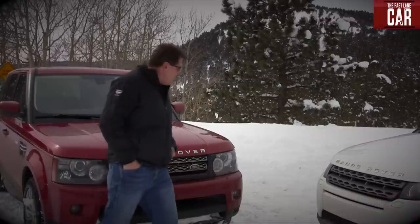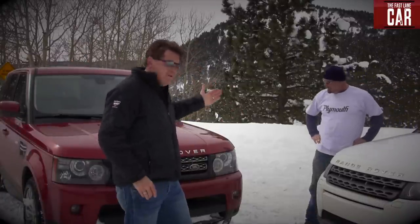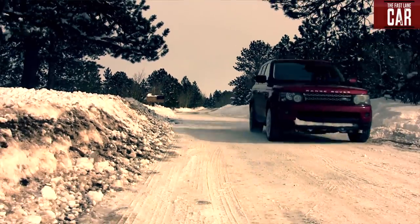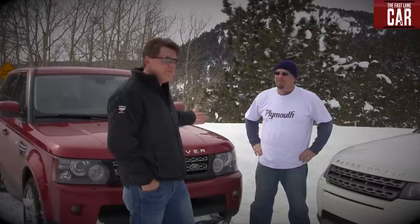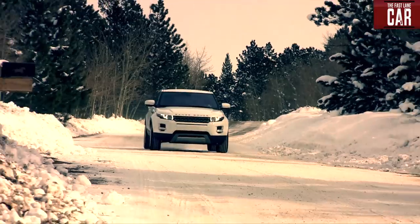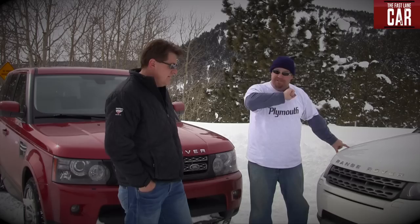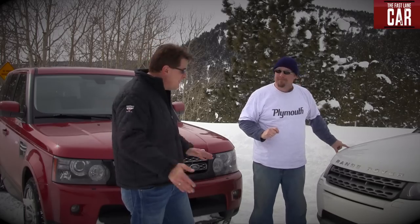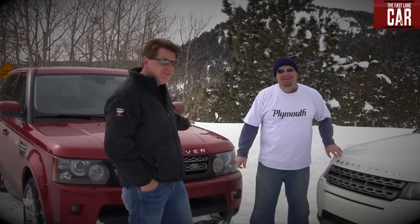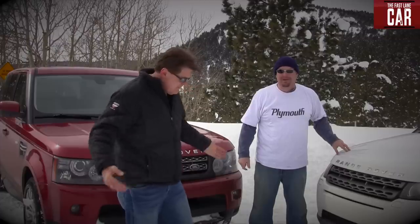In this corner we have the reigning champion, the 2012 Range Rover Sport, weighing in — a lot — with 385 horsepower. This has years of dedicated and proven pedigree to make it the snow-bound champ. And this is the young contender, the all-new Range Rover Evoque, packing 240 horsepower in a four-cylinder turbocharged engine. Both tires are rated mud and snow, but this one has much more aggressive snow tires — both are 19 inches. Let's see which one is better when the snow gets deep.